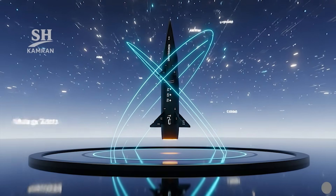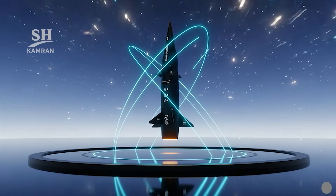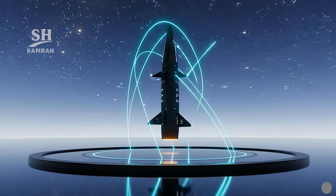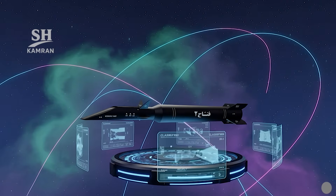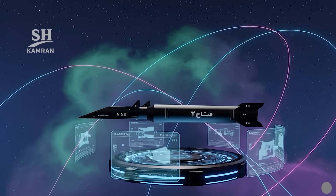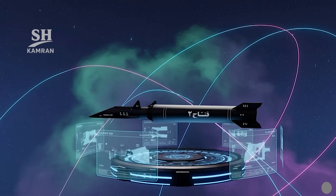Fatah-2 integrates glider and cruise missile design elements together, placing it into a unique class of weapons. Such engineering enables complex flight paths and versatile maneuvers. This innovation marks a breakthrough in Iran's missile industry.